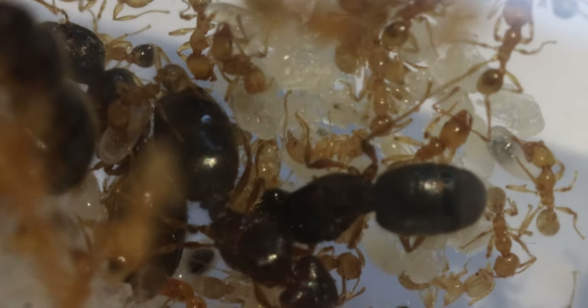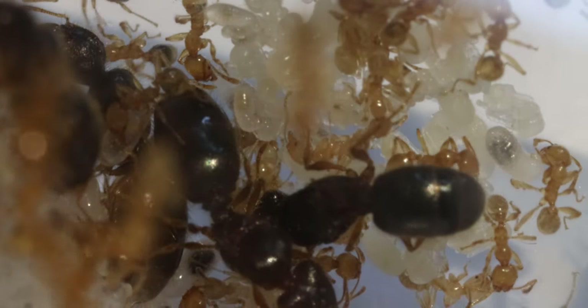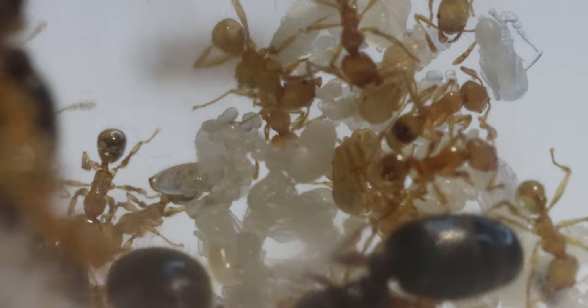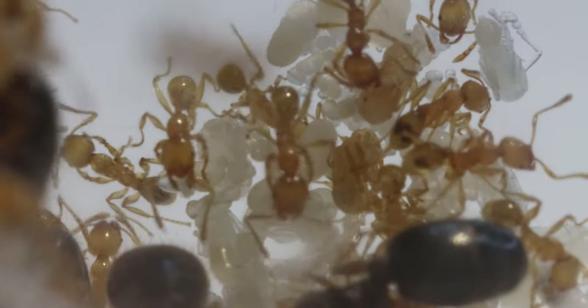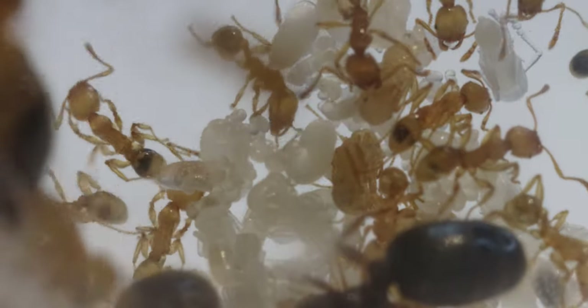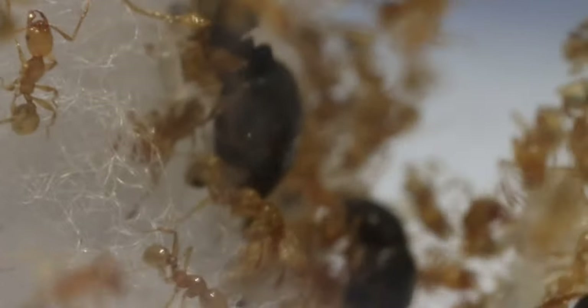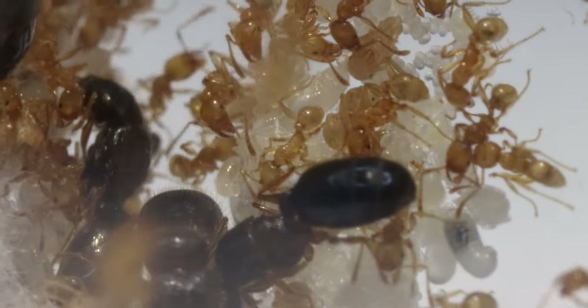I think we have lost a queen or two. I'm not completely sure, but I think there are only five queens in there. When I initially got them they had seven, or six after losing one early on — so I think five are alive today. We have all brood stages: eggs, small larvae, big larvae, and pupae — some ready to hatch and some just entering the pupae stage. Fidoli are really small and it is very hard to see all of these workers with the naked eye. I was actually in doubt whether they had brood at all because I can't see it without the macro lens.